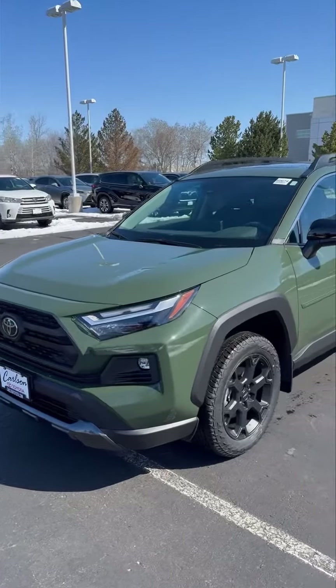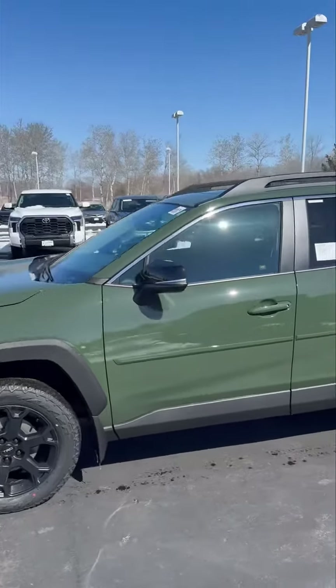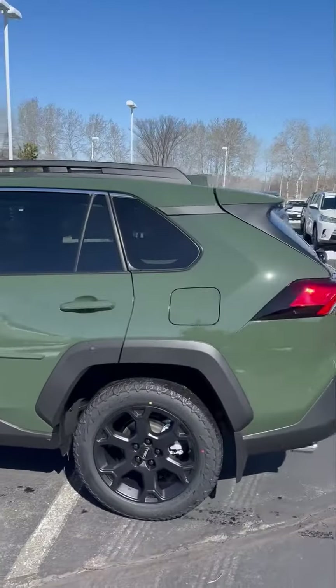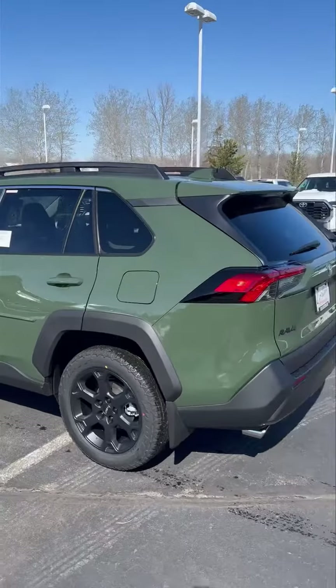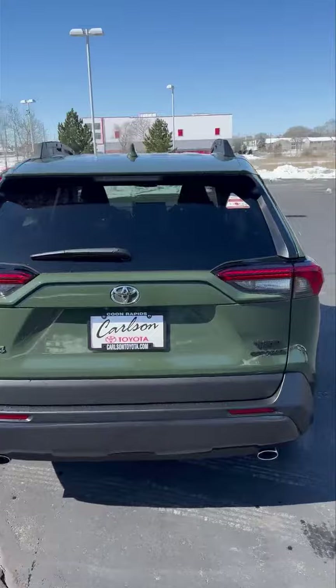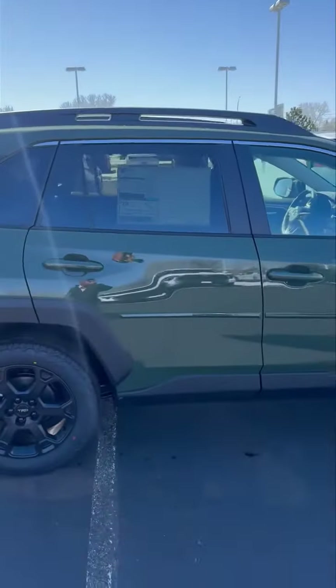Hello everyone. I wanted to show you this RAV4 that doesn't look like a RAV4. This is a TRD off-road RAV4 in Army Green — a gorgeous vehicle. It's got a raised roof rack on it, ready to put your kayak equipment on.